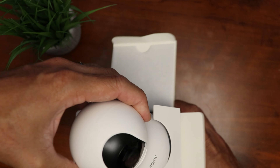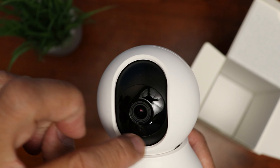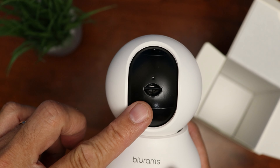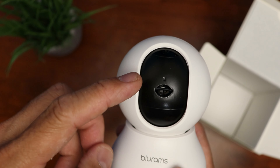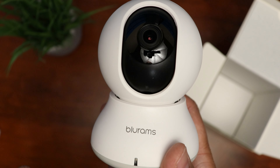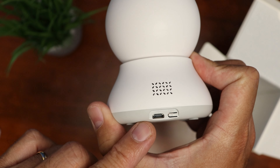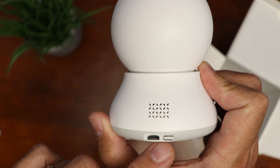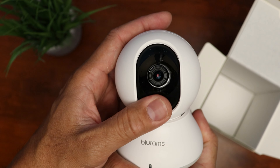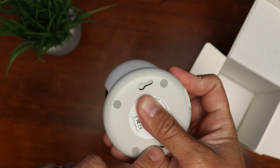Inside the box, we have the dome camera itself. It has the camera lens, the mic, infrared LEDs, and the tilt mechanism. If you tilt it all the way up, you'll find the microSD card slot for up to a 128GB card. There's a status light on the front, and on the back there's a speaker, a micro USB port for power, and a reset switch. The dome rotates 355 degrees and tilts 95 degrees, and on the bottom there are screw notches for ceiling installation.